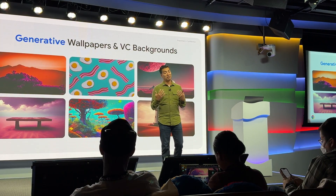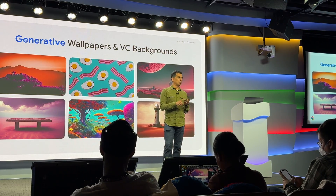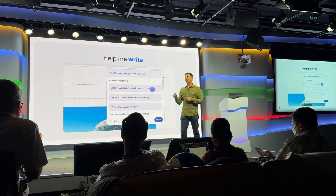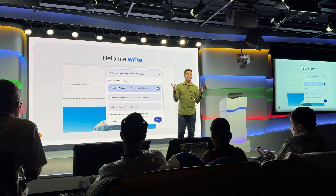If you're using Google Meet, great. But if you're using anything else — Teams, Zoom, or whatever it happens to be — you can also use this feature there as well.